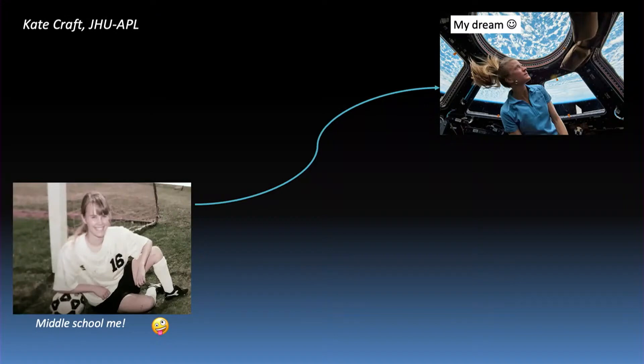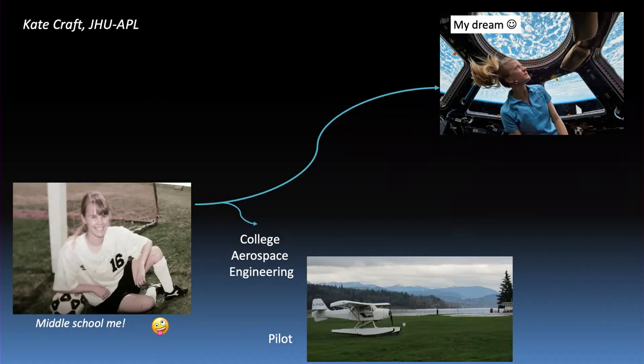Sure, if we could bring up the first slide. I thought I'd start with middle school me there in the bottom left. I was really into soccer, but I was also just all about space — cutting out newspaper clippings every time there was an article in the paper. My dream was to be an astronaut someday, but I had a winding path to getting to where I am. I started off thinking I really like science and math, I was interested in engineering, so I went to school and studied aerospace engineering. While I was there, I got my pilot's license, because I love flying and everything about that.